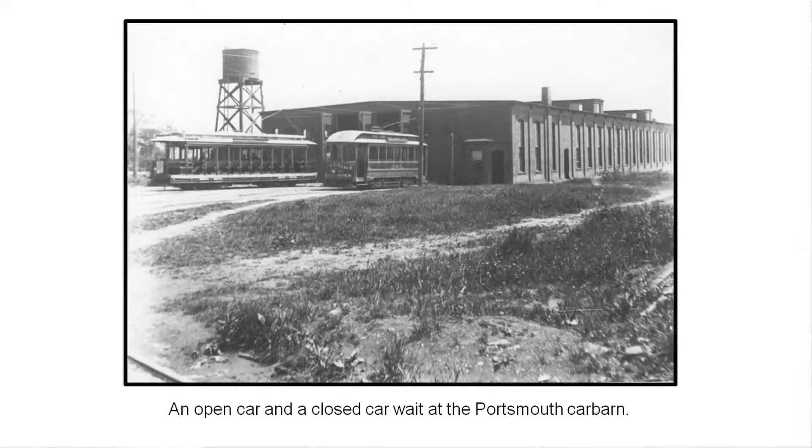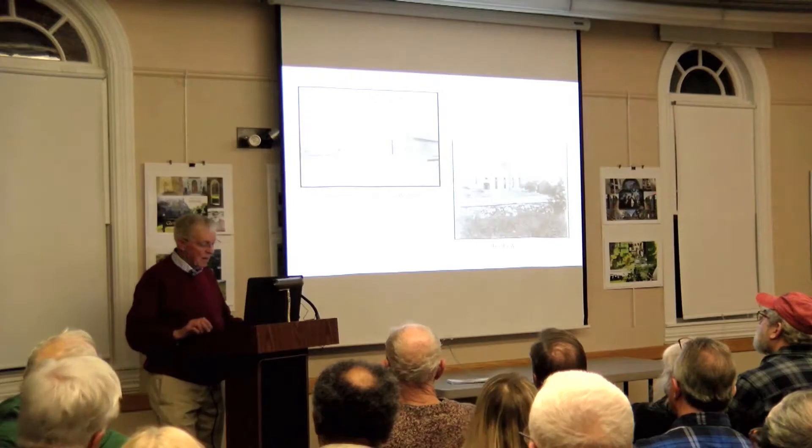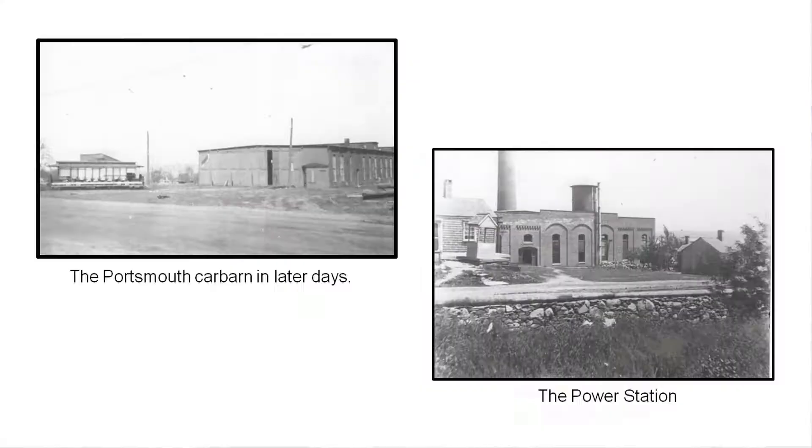The Portsmouth Trolley Barn wasn't easy to locate — I had to get some old maps. It was just north of Citizens Bank, where they recently built a new multi-business building. It was the Portsmouth Car Barn. You can see the trolleys there — two of the very common types: an open car with no sides, and a closed car. I think they built that barn in 1906, so this is probably about 1908 or 1910. The Lawrence was a special trolley you could hire for a party and ride the rails.